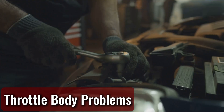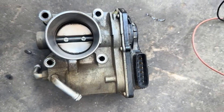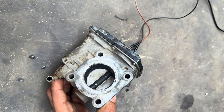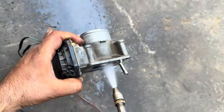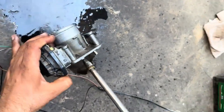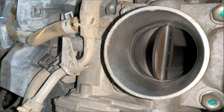The throttle body is the part that controls how much air goes into the engine when you press the gas. If it gets dirty with carbon buildup — which it often does over time — it won't open and close smoothly, and that makes your engine feel like it's dragging its feet when you step on the accelerator. A good cleaning usually solves the problem. If it's damaged or electronically malfunctioning, you may need to replace it. But either way, it's a part worth checking if your car's not accelerating properly.